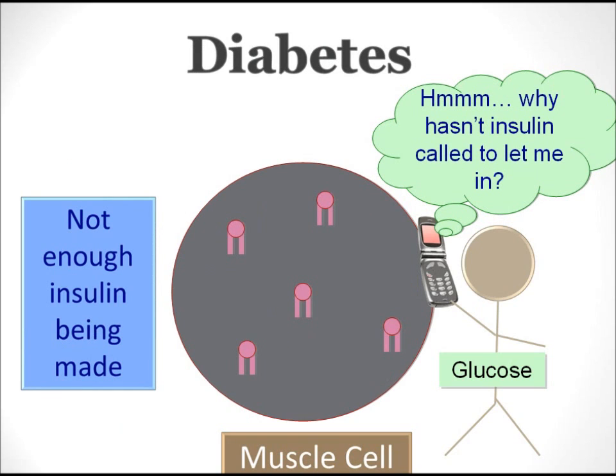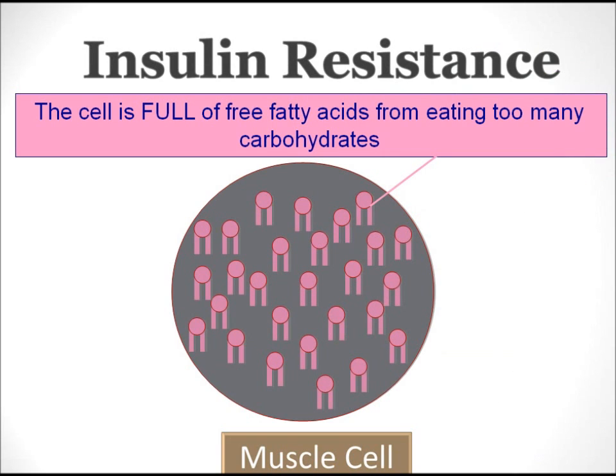If you have diabetes, a number of things could be going wrong with the signaling process. The first is if the pancreas isn't making enough insulin. In this case, the insulin never binds to the muscle cell to call the glucose. Since the call is never made, glucose remains outside of the cell and in the bloodstream. With so much glucose in the bloodstream, you have high blood sugar.